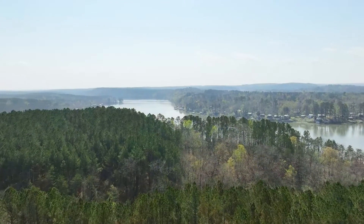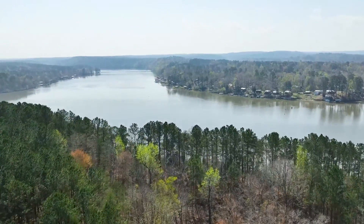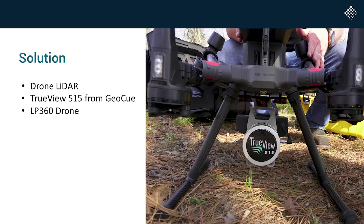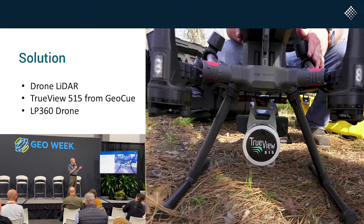So the way to do it was to use LiDAR. Photogrammetry was a perfect solution for everything we'd been doing — open areas, rock quarry — but for this, there's no way photogrammetry would be viable. So we settled on the Trevi 515. We've sold hundreds of these. It's a great sensor — 200,000 points to the ground per second, so it's really good at canopy penetration.